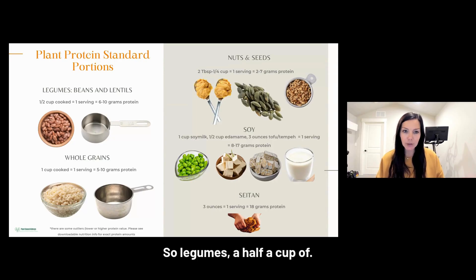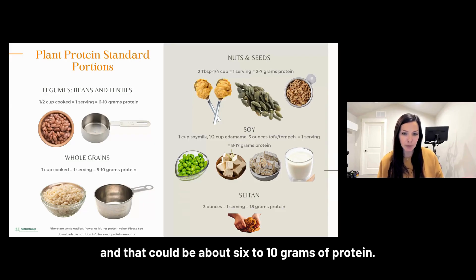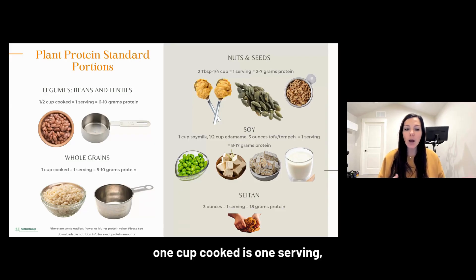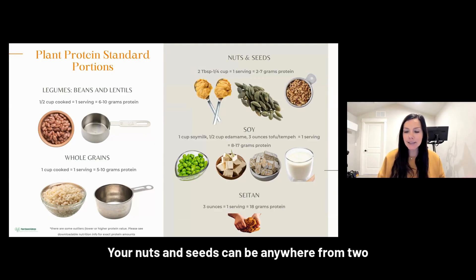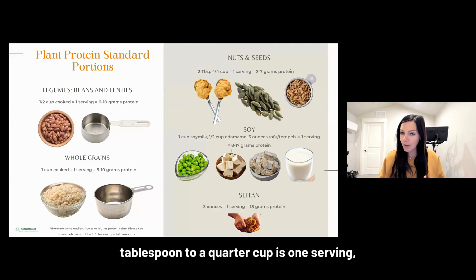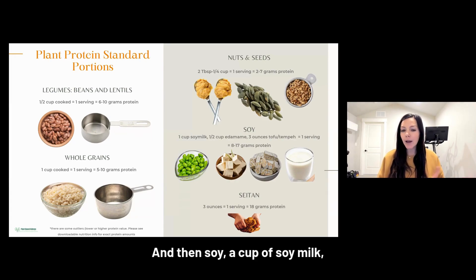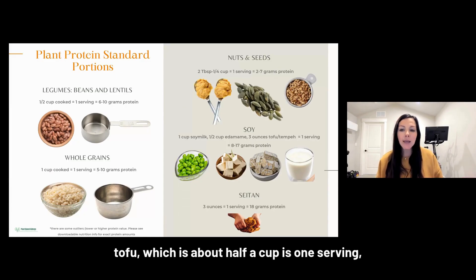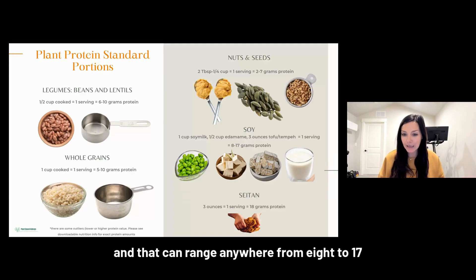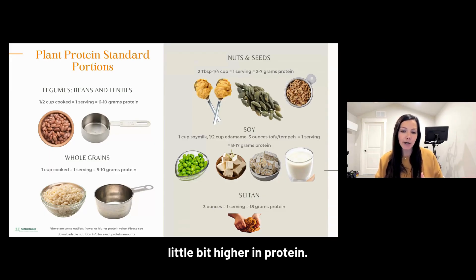Let's talk about standard protein portions, starting with plant protein. Legumes: half a cup cooked is one serving, about six to ten grams of protein. Whole grains: one cup cooked is one serving, five to ten grams of protein. Nuts and seeds: two tablespoons to a quarter cup is one serving, two to seven grams of protein. Soy — one cup of soy milk, half a cup of edamame, or three ounces of tofu (about half a cup) — is one serving, ranging from eight to 17 grams of protein. Seitan is a bit higher: three ounces is about 18 grams of protein.